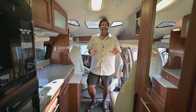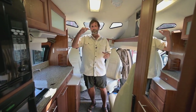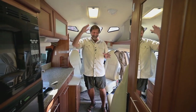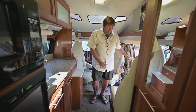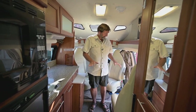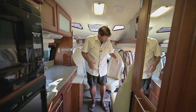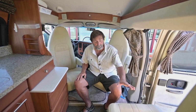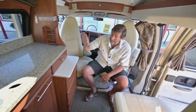Now we're inside the Road Trek 210 Popular. One of Road Trek's claims to fame has always been a low roof height, and the way they achieve that is with a drop floor in the center. Most coaches either need a taller roof or you have to be short. I'm just under six feet tall and I have plenty of headroom. The front two seats swivel and make part of a living space, and there's also a third seat here with storage underneath.